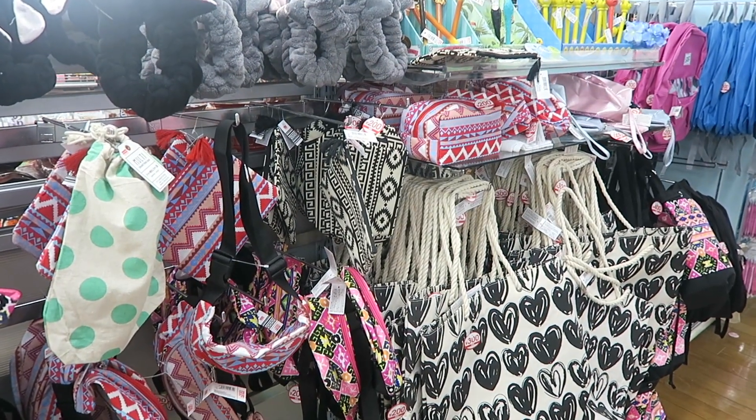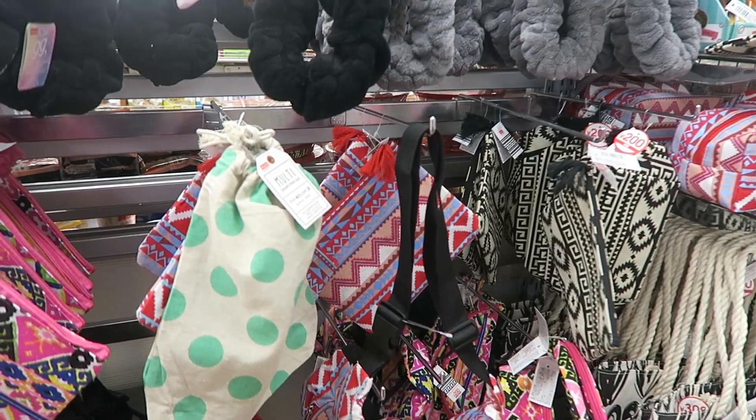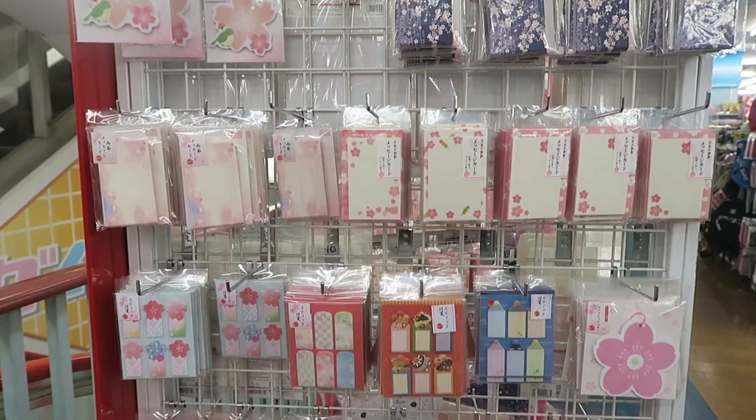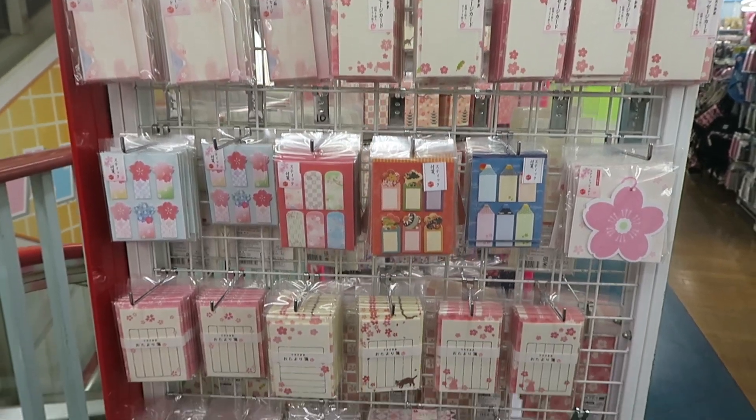Here's like their seasonal rack - it's got a whole bunch of tribal print. There's a great beach bag for 300 yen, cannot beat that. They've got a pretty little rack of sakura stationery.